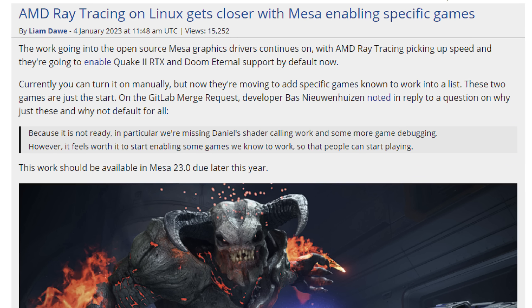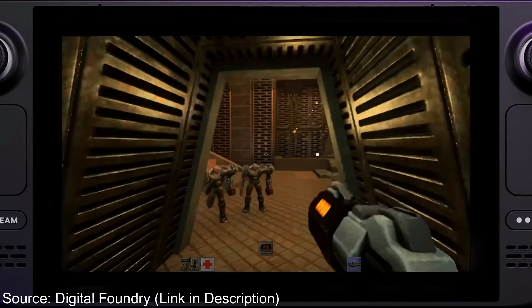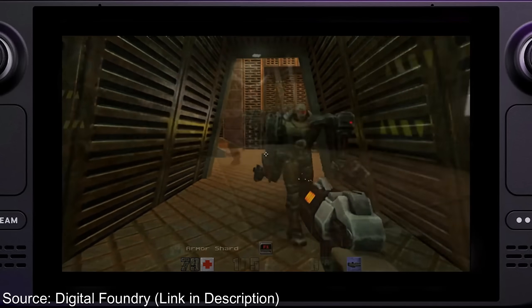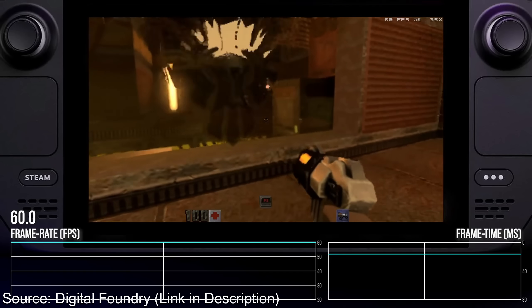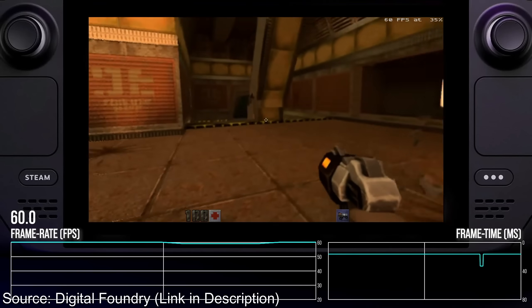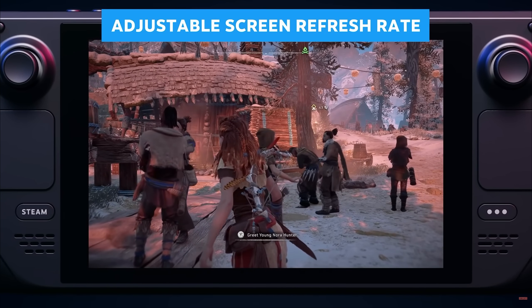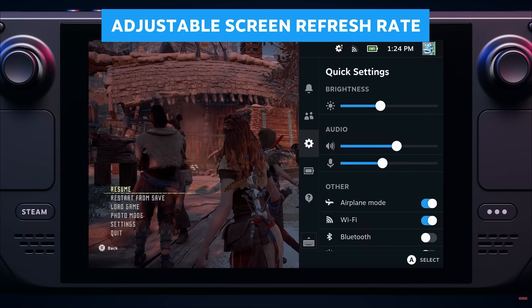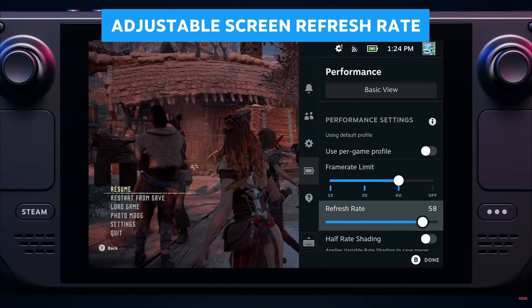According to Gaming on Linux, you can now turn raytracing on manually for Quake 2 RTX, as well as Doom Eternal, if you have the latest Mesa drivers on Linux. They're still adding features, and the developers figure it needs a bit more debugging, but they plan to include this in the next major version of Mesa, which is version 23.0. Presumably it'll come downstream to Steam Deck when Steam Deck upgrades to that version of Mesa, so we too can run Quake 2 with Global Illumination — even if it is at the resolution of a potato.